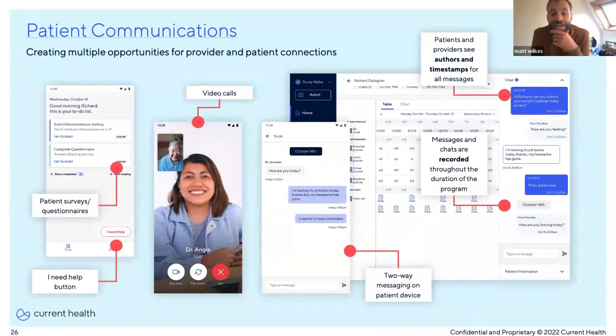In terms of eliciting information from patients and communicating with them, we have patient surveys and PROs delivered in a chatbot style that engage with patients regularly to collate symptom information. We have video calls that can be scheduled or done ad hoc when triaging a patient. We have asynchronous communication and an 'I need help' button because patients need to be aware that asynchronous communication may not be answered instantly. With all of this comes the burden of documentation and audits — everything needs to be timestamped, people need to know who's seen what when, and all of this needs to be exportable to the EHR.